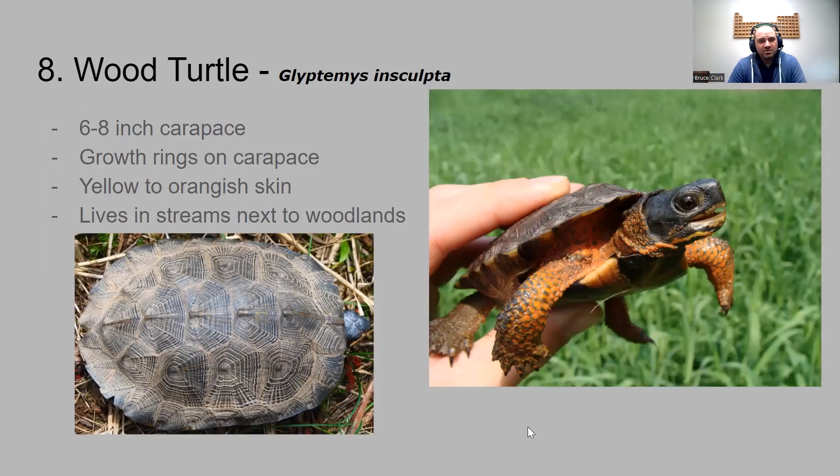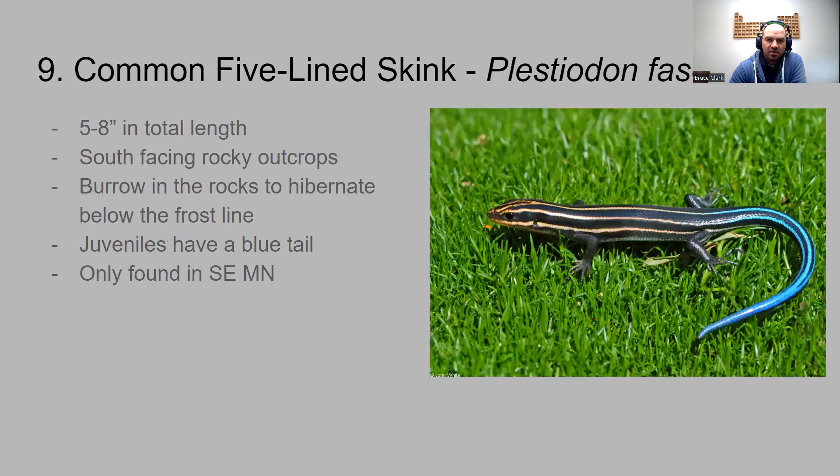Number eight is the wood turtle. These are a little smaller and different from the others because they mainly like to live in woodlands and the small streams within them. They have an orangish colored skin on their legs. The carapace has growth rings, like what you'd see doing a cross section of a tree — hence the name wood turtle.